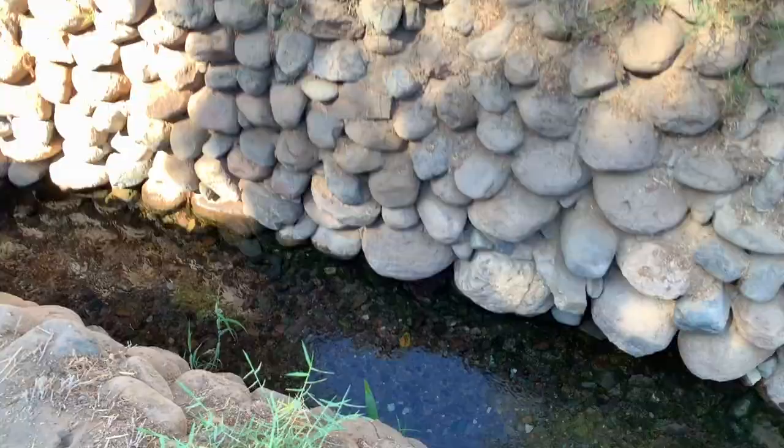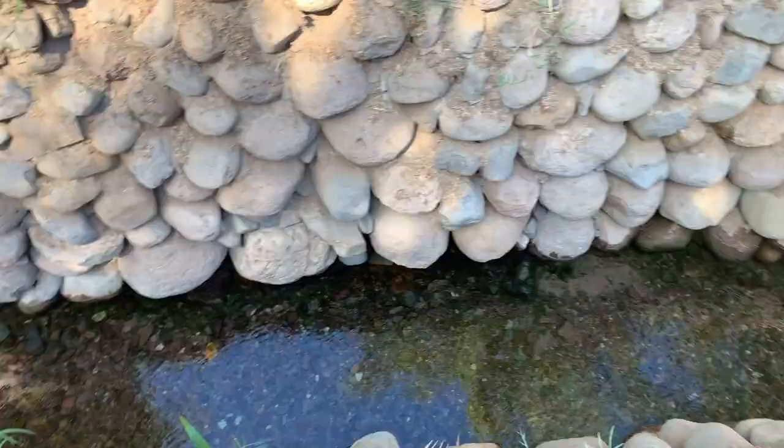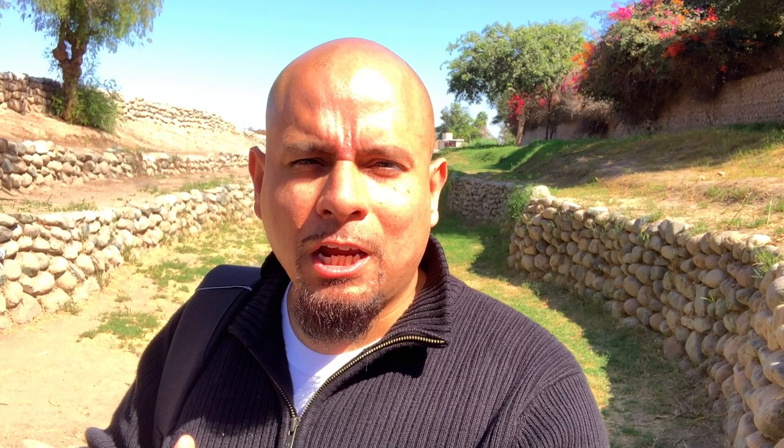So we're looking at the aqueducts here. They were able to bring water from the high mountains all the way down to the valleys, and they kept the water from evaporating. Every 10 meters they had areas where they could go down into the aqueducts and clean them as well. It's fantastic — they were marvels at engineering, something you wouldn't have imagined from 100 BC all the way to 800 AD. Right behind me you can see the aqueducts. Stay tuned.